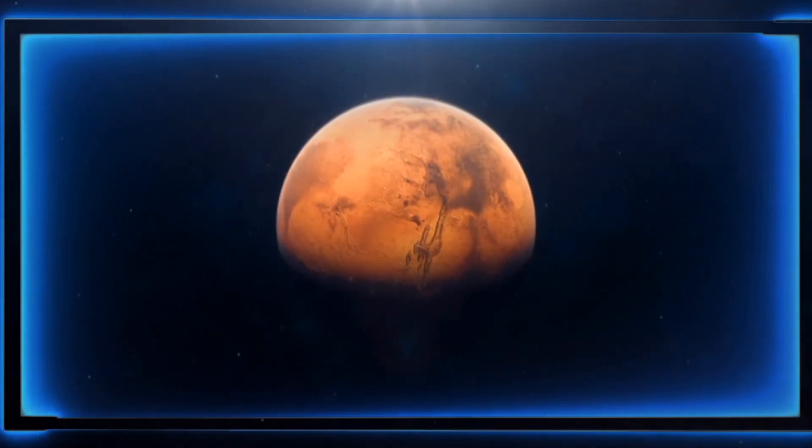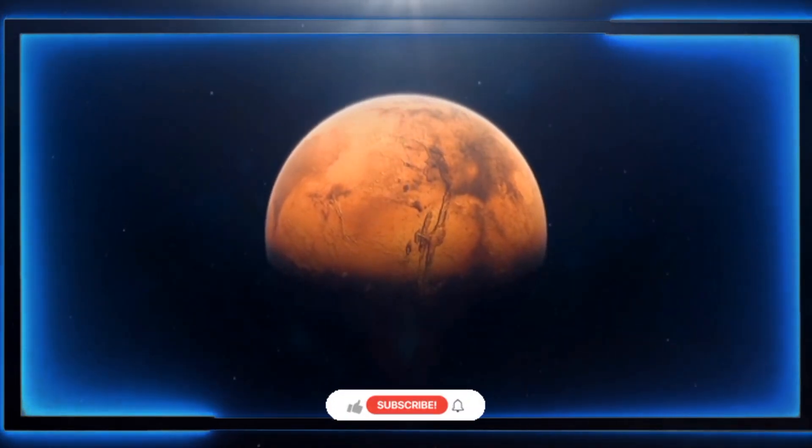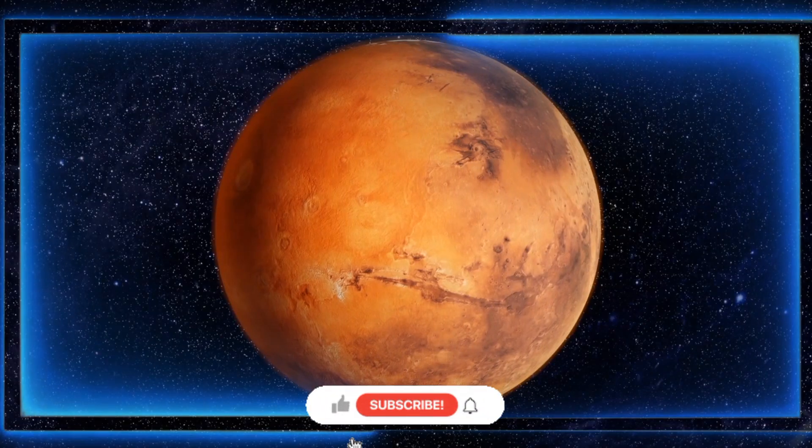In today's video, we are going to see some of the terrifying discoveries on Mars. So stay with us till the end.